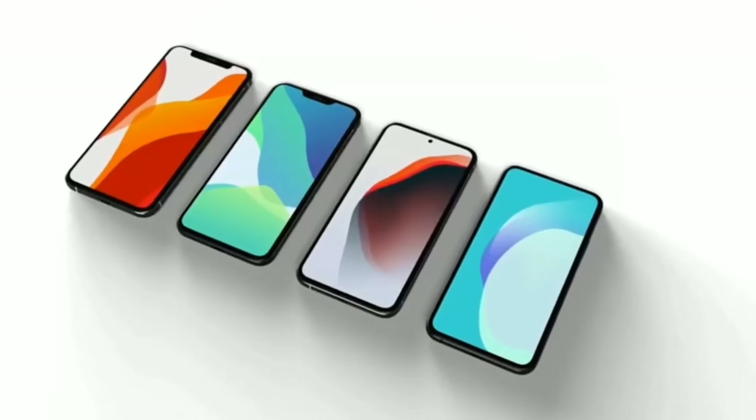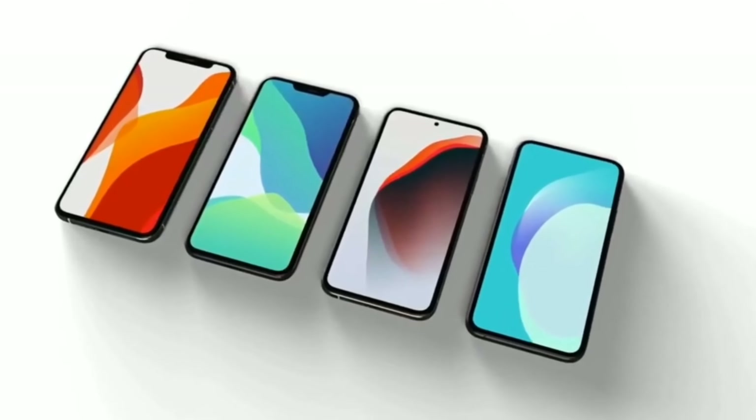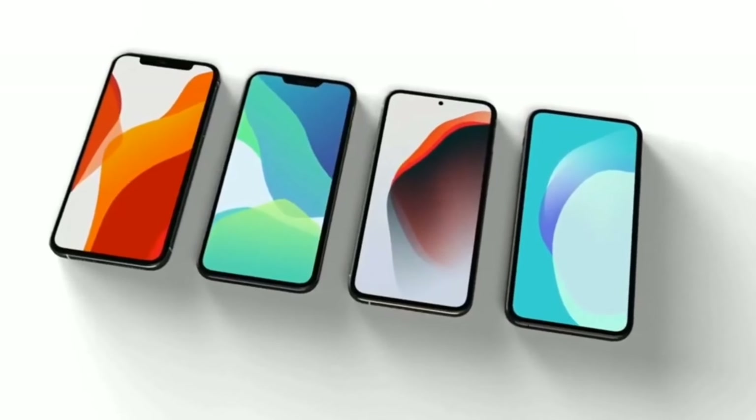If Apple can squeeze in all of the specifications under a thousand dollars or under $1,100, that will be very highly appreciated. In today's video I just wanted to tell you all the things that are kind of confirmed. There are going to be lots of changes coming to the design of the iPhone 12 series, but for now this is the latest information we have.